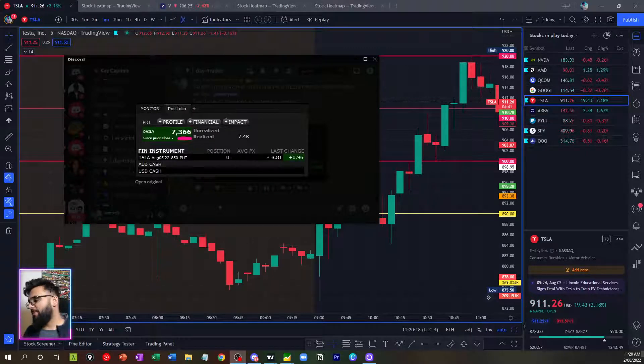Hey guys, what is going on? My name is Summation, welcome back to another video. So today I made just over $7,300 trading Tesla puts. This was a strategy that I discussed in my RAS Trading webinar yesterday. Let's jump into the video now and let me break down this trade — you can take home the strategy I used, and it works quite a lot especially around big levels.